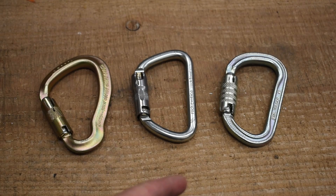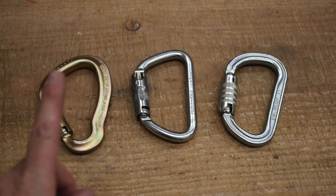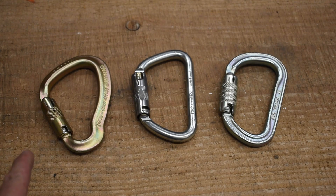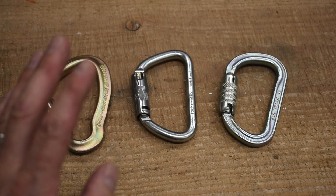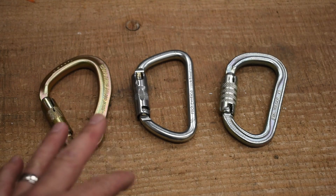Then we have the Petzl Vulcan coming in at 45 kilonewtons, 10,116 pounds. These two are both ANSI rated gates. The Big Dan is not, but apparently you can get it in an ANSI rated gate if you order it. This one is not.